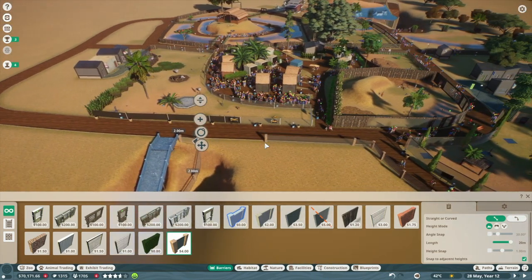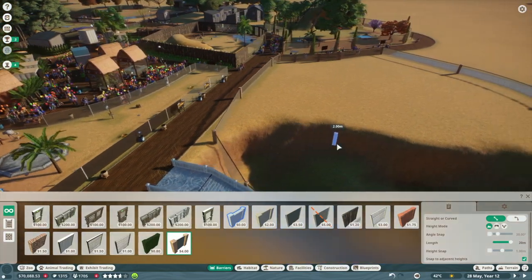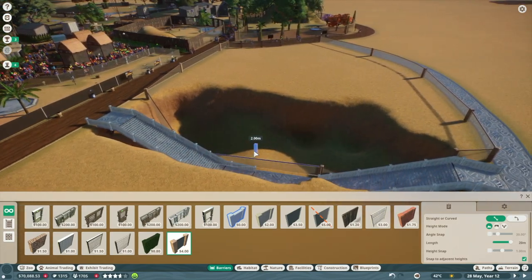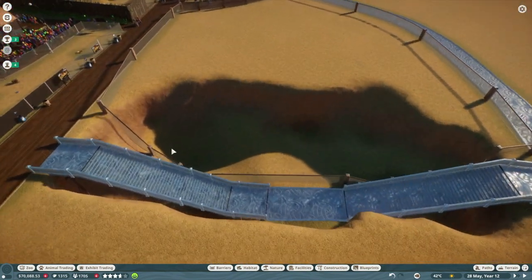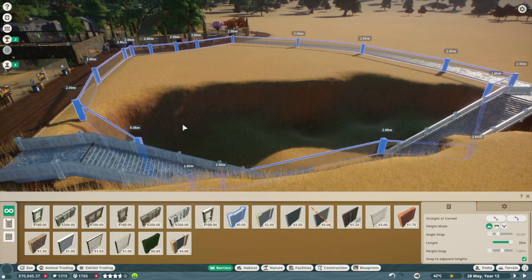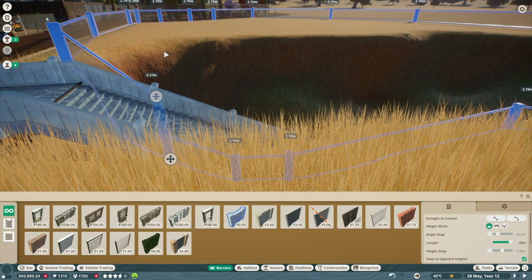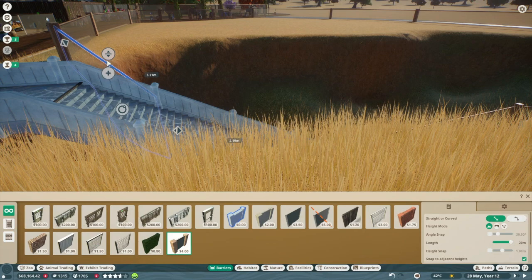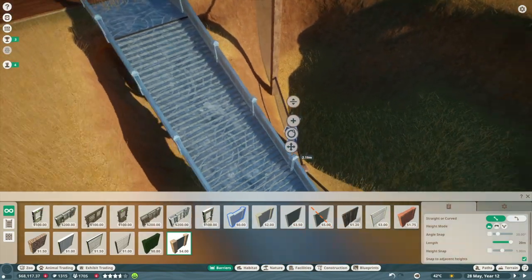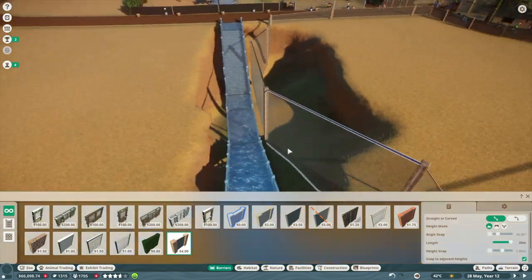Let me delete this and actually just have it connect from here to here. I just like the idea of not having guests come into this exhibit - that's my plan for this one specifically. But I do want to raise this though because I want the water level right. I want just this single area. Something like that, so the water is exactly the same height - it's perfect.